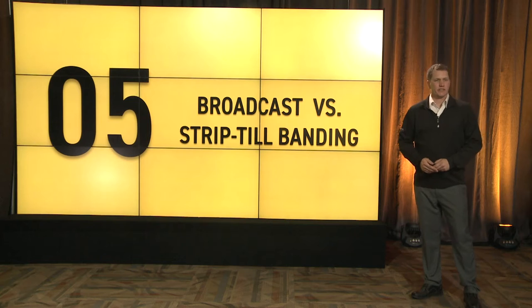Welcome. I'm John Skinner, Regional Agronomy Manager for the Central Region with Bex Hybrids, and today I'm going to talk about broadcast fertilizer applications versus strip till banding.